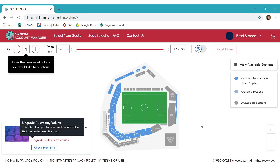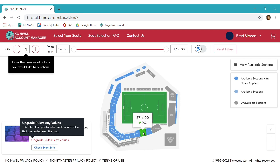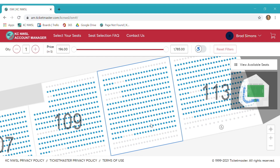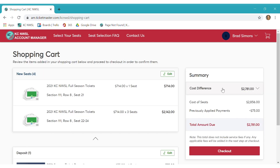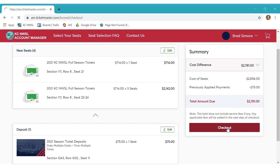This screen will take you to the interactive map where you will be able to select up to eight seats. You will be able to choose seats in different locations if you choose. Select your desired location and add them to your shopping cart. Your shopping cart will show your newly selected location as well as your deposit. The summary tab will show that your deposit is being applied to your new location. If everything looks correct, click checkout.